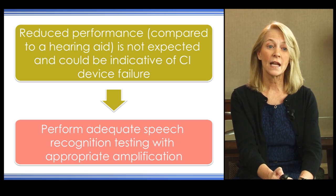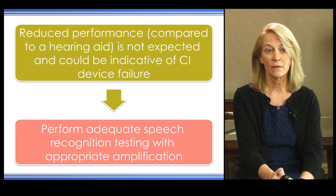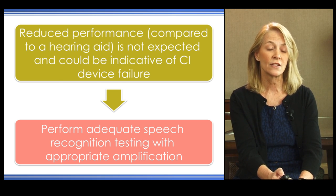We need to perform adequate speech recognition testing with appropriate amplification prior to implantation so we can help set the level of expected outcome. In cases of structural abnormalities of the inner ear, radiographic testing and preoperative objective measures such as electric auditory brainstem response will help us evaluate the stimulability of the selected ear and give us some prognosis for outcome. If we don't get a response by EABR or there are structural abnormalities, our prognosis for speech recognition may be limited.